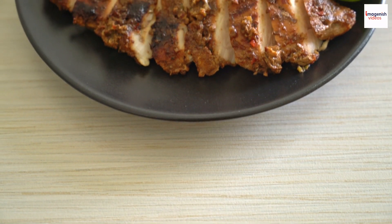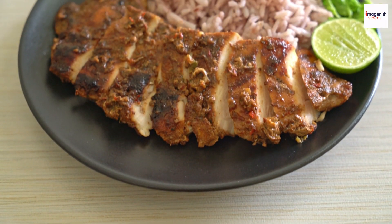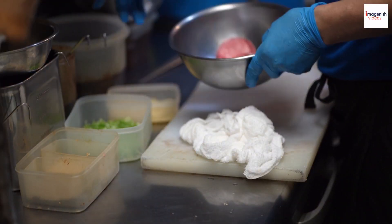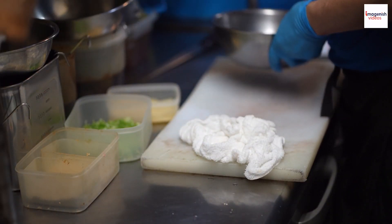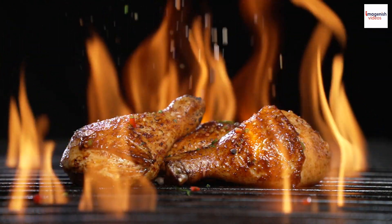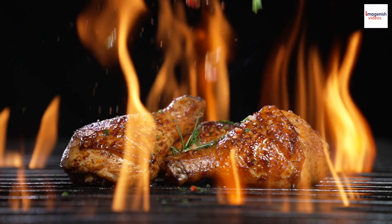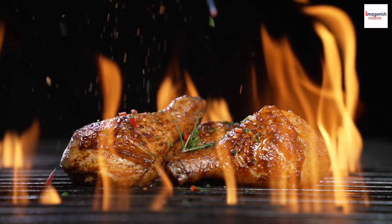Jerk chicken recipes are often passed down through generations, creating deep family traditions. Beyond its mouth-watering taste, jerk seasoning offers some surprising health benefits, from anti-inflammatory properties to metabolism-boosting effects.